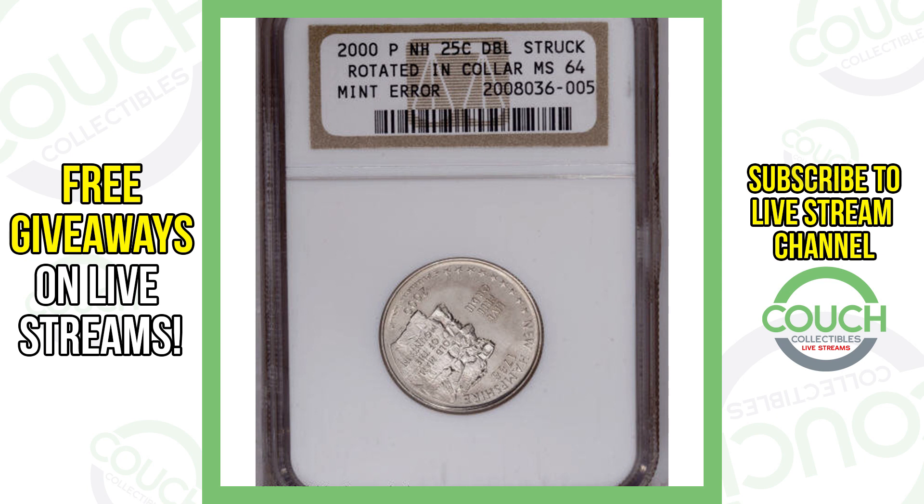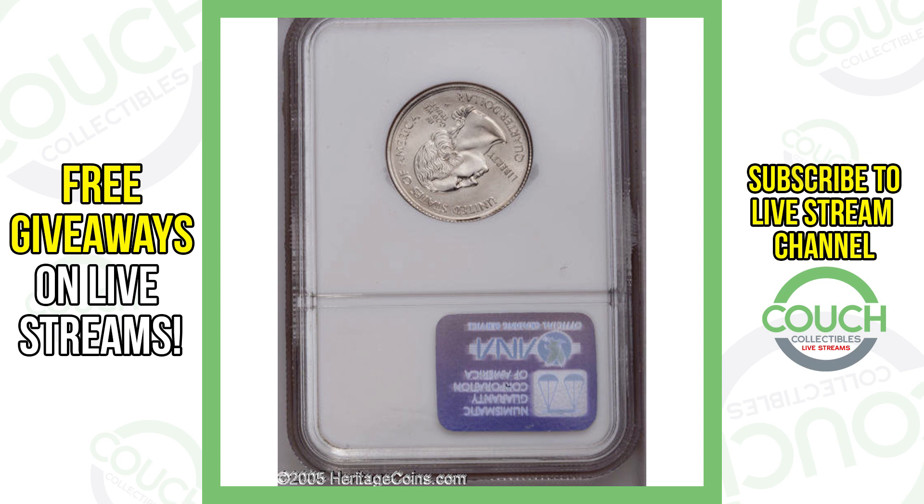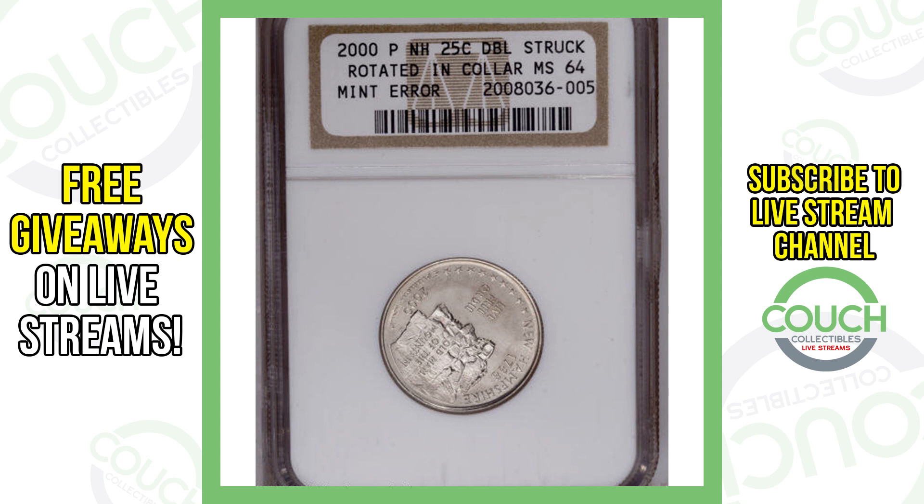Moving on to another state quarter — this one has an error that is double struck, rotated, and in collar. If you take Washington's head and put it straight up and flip it over, you should see the design perfectly aligned on the back as well as on the front. However, on this quarter it is rotated in collar, and that's what gives it value. This coin sold for over $320.